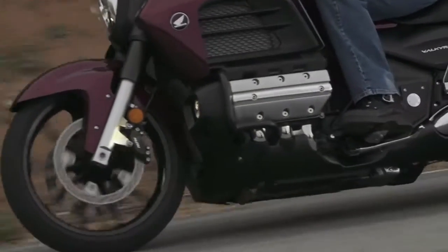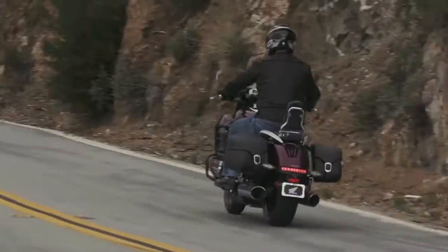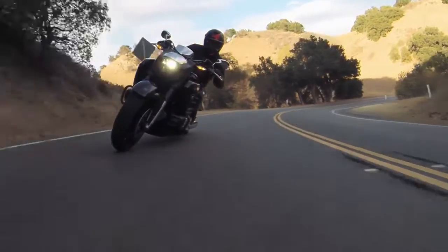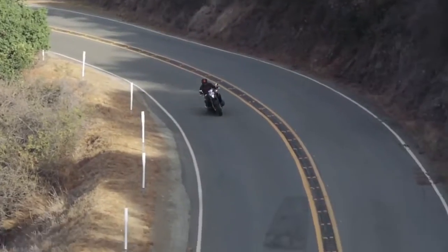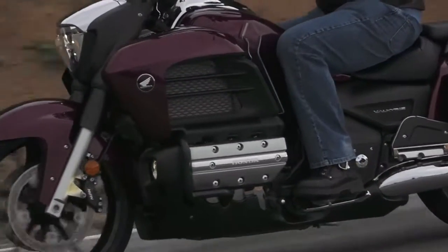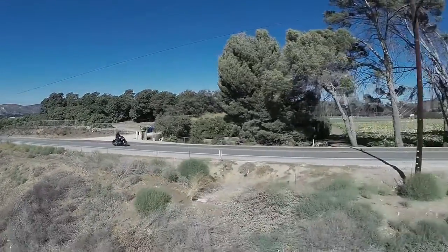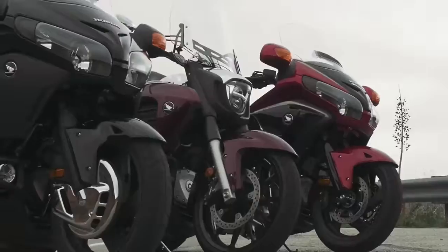On twisty roads, there's always surplus power on a corner exit. The Valkyrie tracks through bumpy sweepers with ease while remaining taut, controlled and comfortable. Plenty of cornering clearance lets sport-minded riders generate some pretty impressive lean angles. Still, for all its radical hot-rod go-power and styling, it also offers superb straight-line stability plus remarkably refined highway manners. It all adds up to one unique package with eye-catching style, big power, extra-agile handling and all-around versatility.